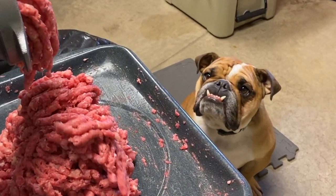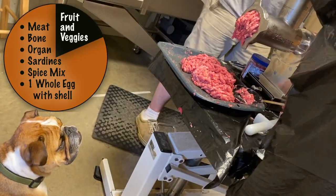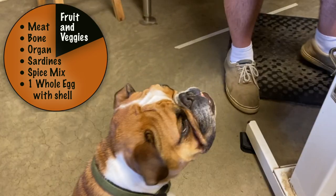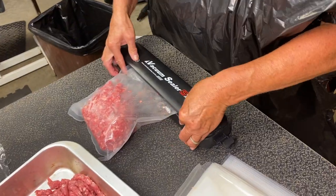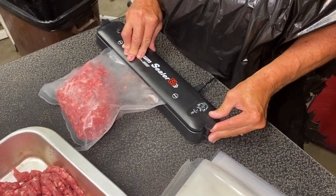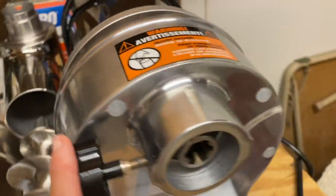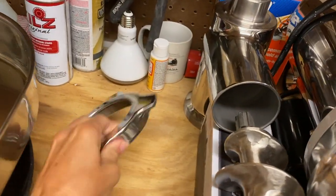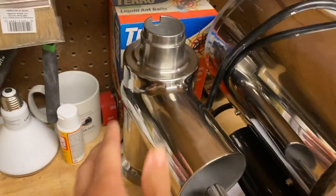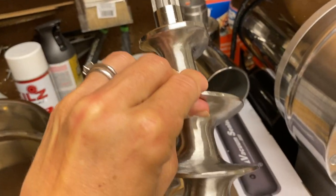This grinder is going to outlast my lifetime — it was definitely worth the $600 investment. A quick recap of what I put in my dog's bowl: meat, bone, and organ ground together; sardines; my spice mixture of turmeric, cinnamon, and black pepper; and one whole egg with the shell in every meal. I use a vacuum sealer purchased off Amazon — very affordable, I'll link it below. The meat grinder is commercial grade, easy to clean, all stainless steel, and heavy-duty. Built to last and effortlessly produces the job like a beast.